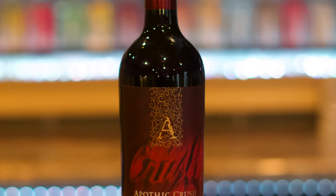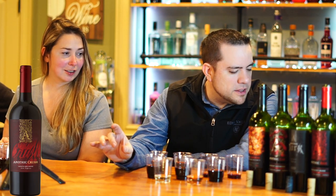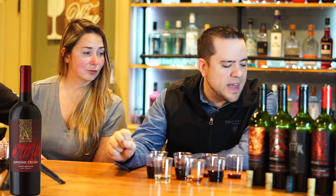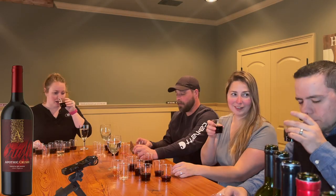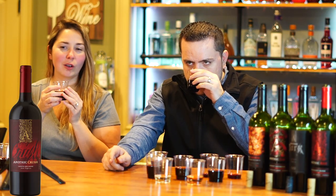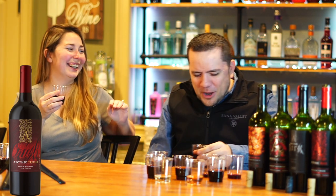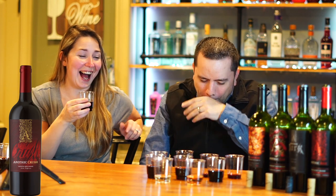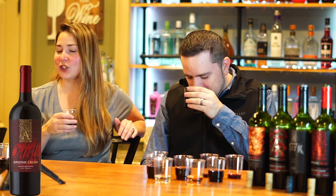Next up, we're going to the number two selling Apothic, which is Apothic Crush. This was a seasonal they came out with. The description says it's made with passion, luscious with notes of red fruit and caramel at 13%. It's got a less jammy smell to it. Oh, I like this — that one was maybe filled a little too full. It's just your fifth one in — that's part of the bloopers. At the end of this video, my cheeks are going to be really red.